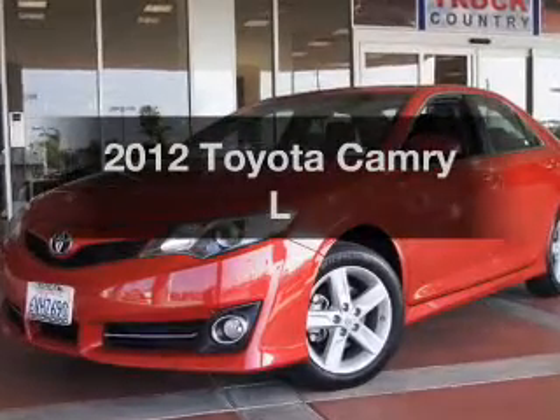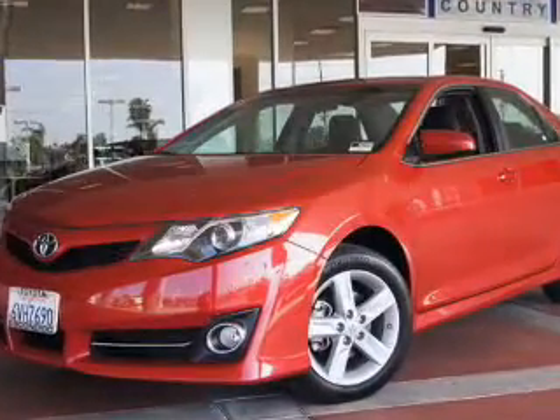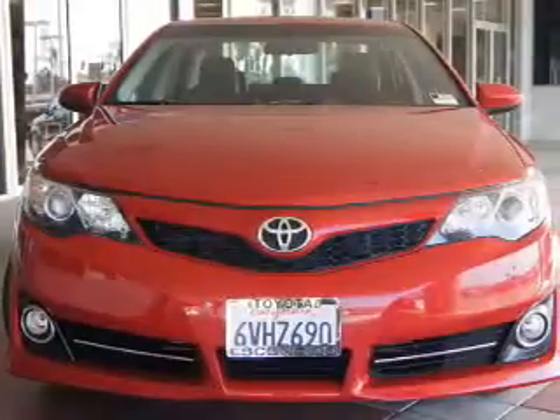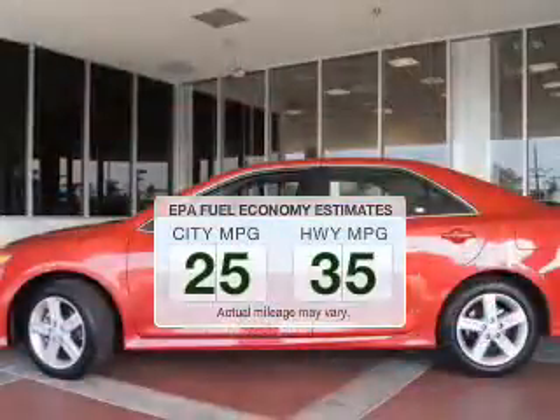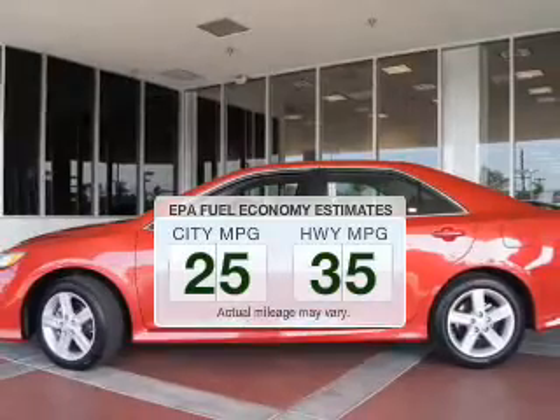Get noticed in this 2012 Toyota Camry. If you're looking for a first-rate auto, this one could be yours today. Save your money — make fewer trips to the gas station to fill your tank when driving this fuel-efficient vehicle.